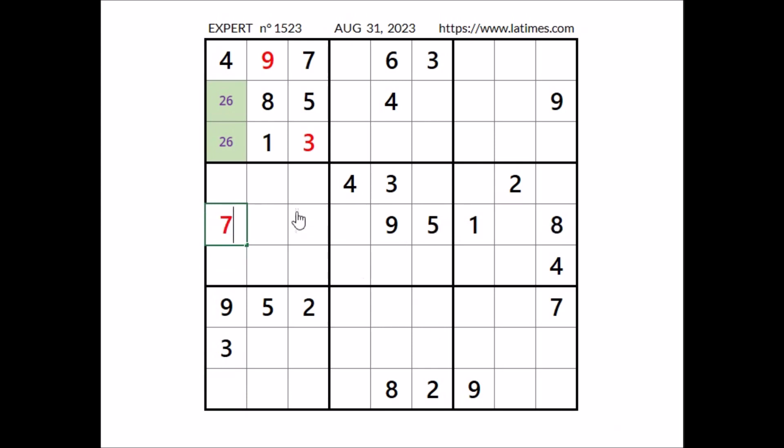We have 7 here. Now in these three places, numbers 1, 5, and 8. This place cannot be 5, cannot be 8, so in this place has to be number 1. We have 1 here. In these two remaining places, the numbers 5 and 8.